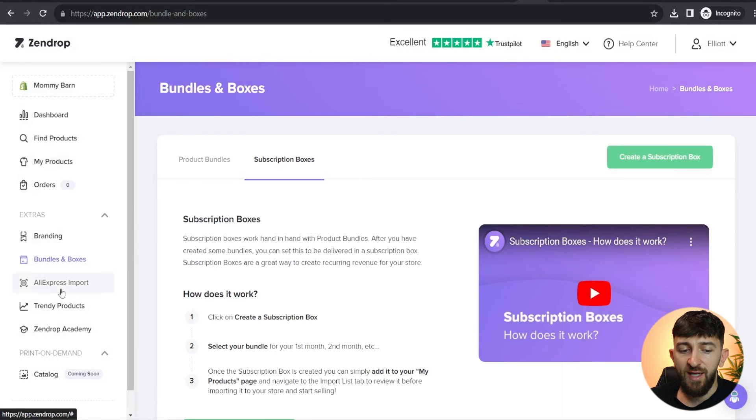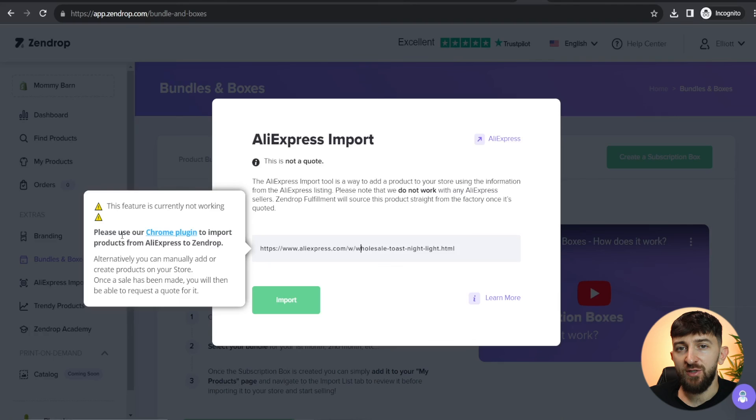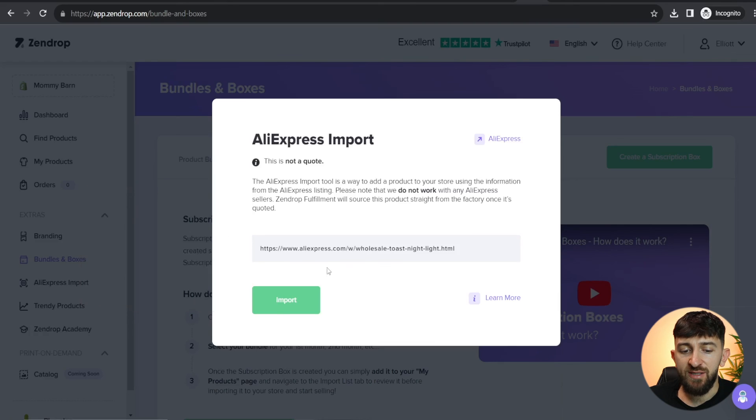Now we can go to the 'AliExpress import' feature. From here, you can enter in the AliExpress product URL. You will need to install the Zendrop Chrome extension in order to import products from AliExpress, and then you can simply hit 'Import' and it will go into 'My products' where you can edit it before publishing to your Shopify store. I personally don't recommend using this — if you are using Zendrop, you want to be fulfilling from Zendrop because faster fulfillment, shipping, and better customer service are the main benefits of using their platform.